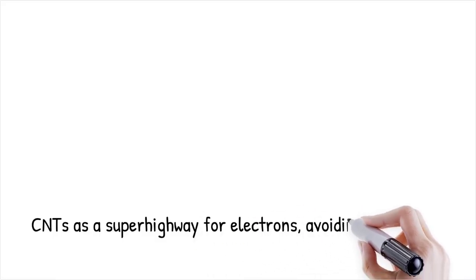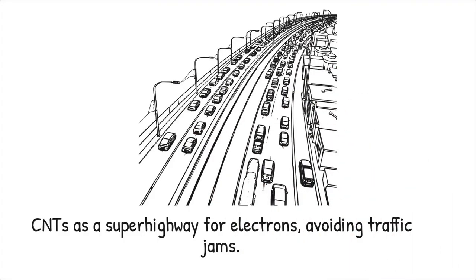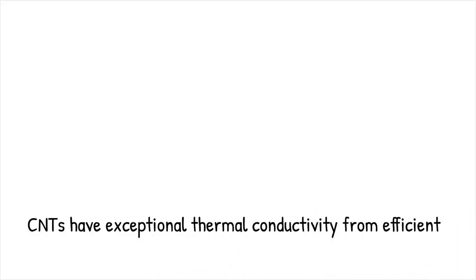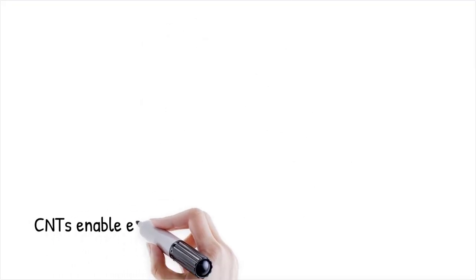Carbon nanotubes exhibit exceptional thermal conductivity, surpassing that of most conventional materials. Due to efficient phonon transport along their one-dimensional structure, this property makes them valuable for applications in heat dissipation and thermal management in electronic devices.